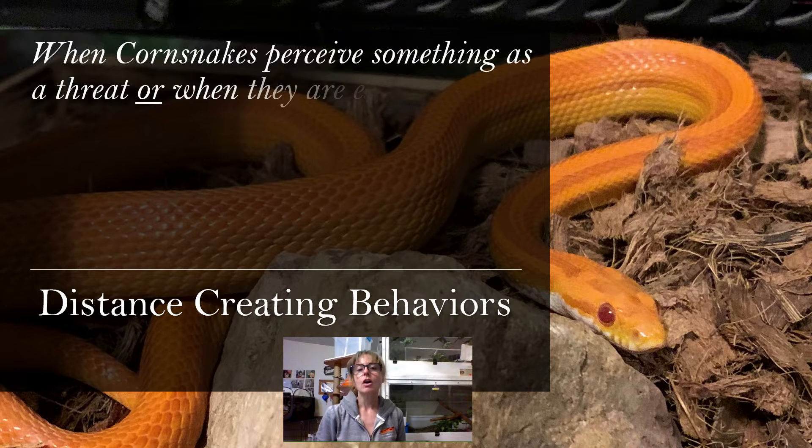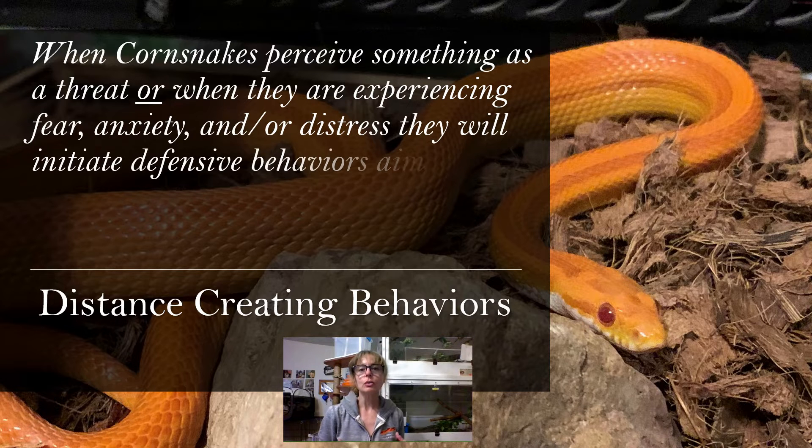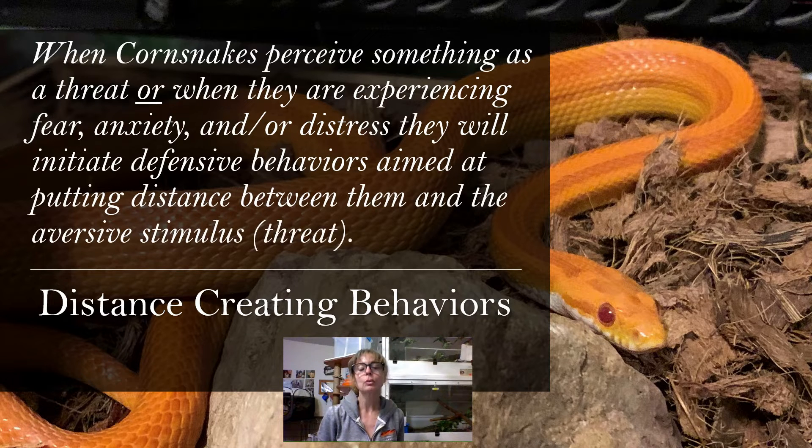Distance-creating behaviors are those behaviors that corn snakes are going to do when they perceive something as a threat, or when they are experiencing fear, anxiety, and or distress. They're specifically behaviors aimed at putting distance between them and the aversive stimulus — that thing that is scary to them or that they perceive as a threat. Basically, the corn snakes exhibit these behaviors in an attempt to get the stressful thing away from them or to remove themselves from the stressor, something they feel is a threat that might actually harm or kill them.